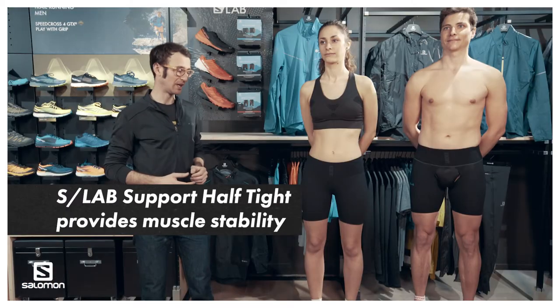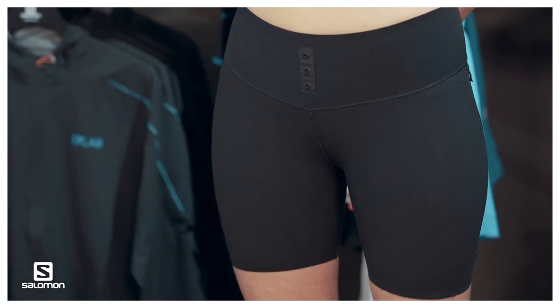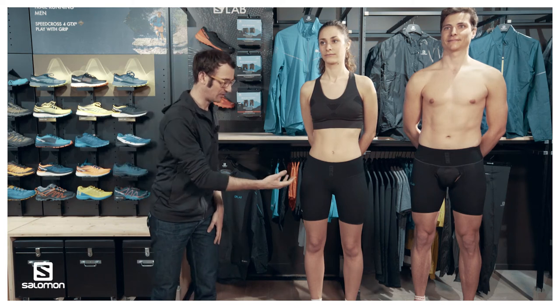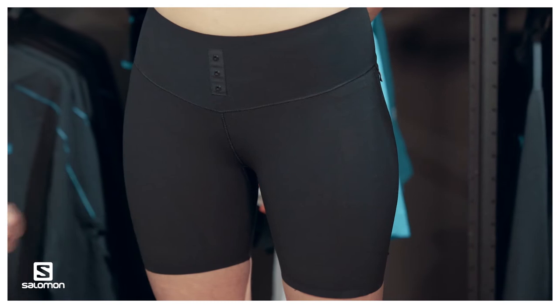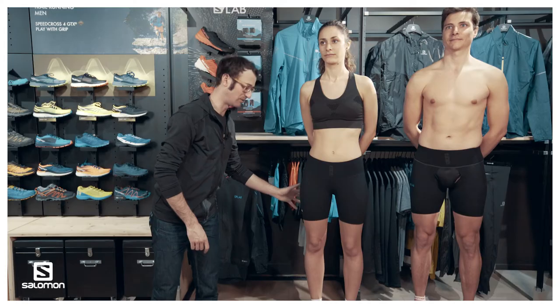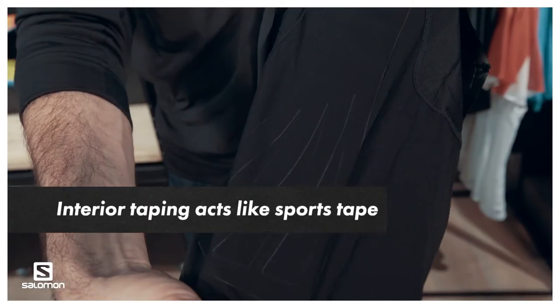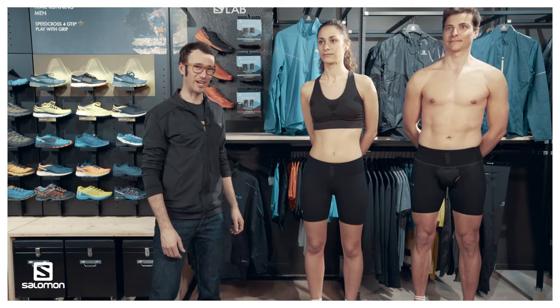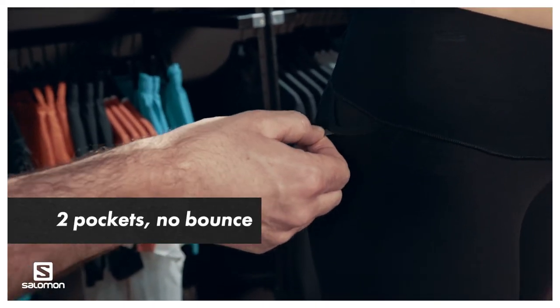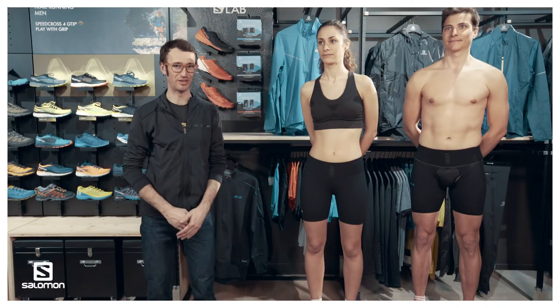You will find the same feature set for women as well. A great add-on to the range is the SLAB SUPPORT TIGHT. All its benefits come from a fabric glued on the inside of the tight, which stimulates the muscle on the front along the quadricep and in the back on the gluteal and hamstring, offering nice muscle stability. It's a great fitted tight for your everyday run, with two mesh pockets on the side and three snaps for the belt to plug on.